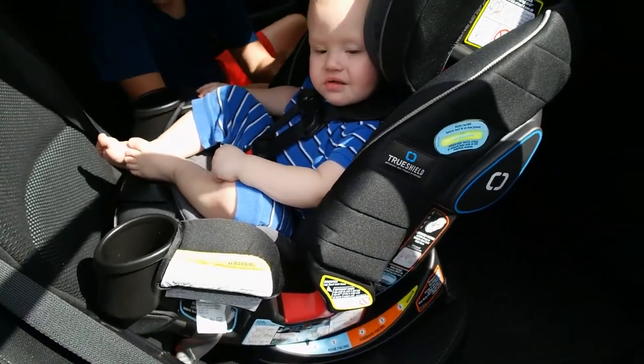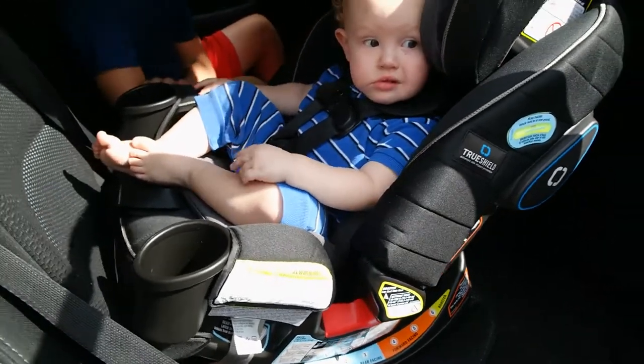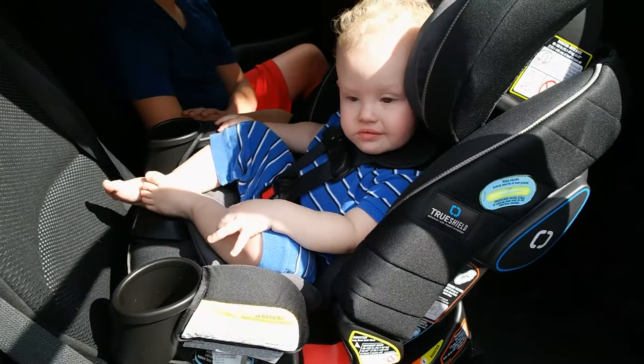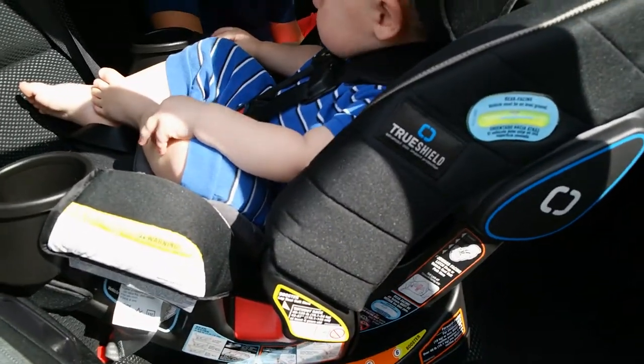I love this car seat because this could literally be the only car seat you need — from newborns, four pounds, all the way until 120 pounds for a booster seat.